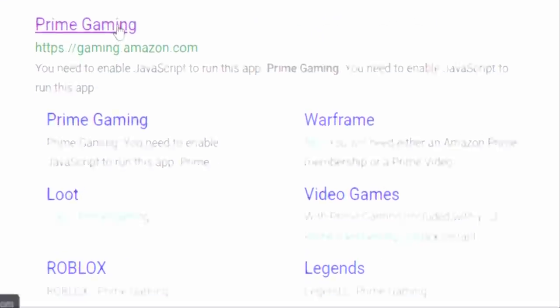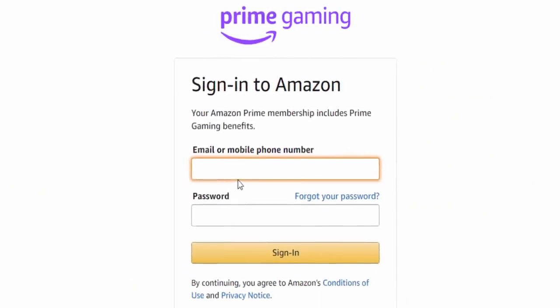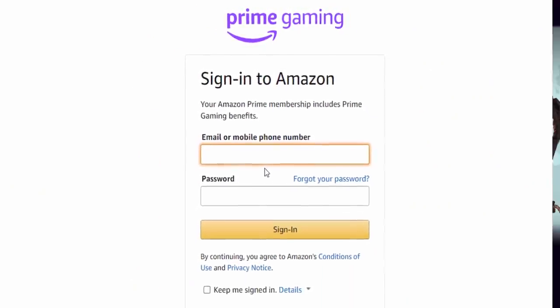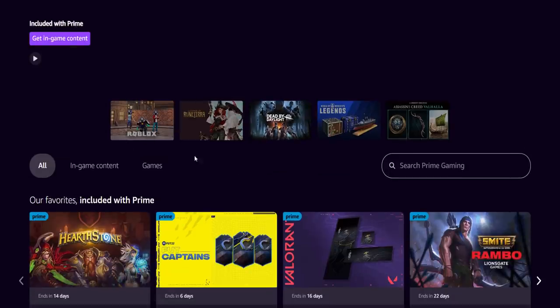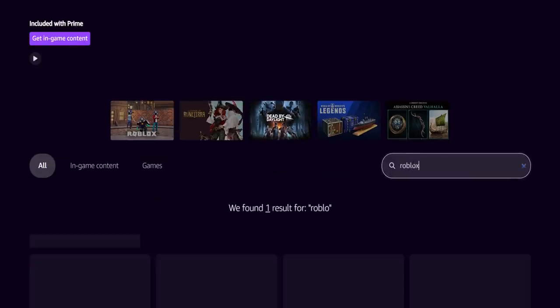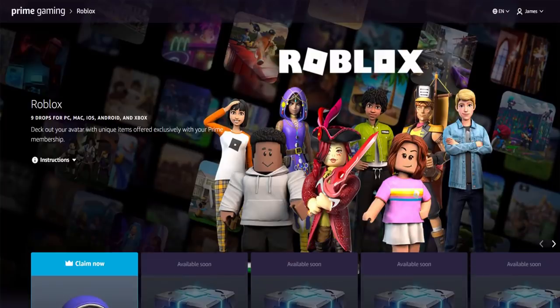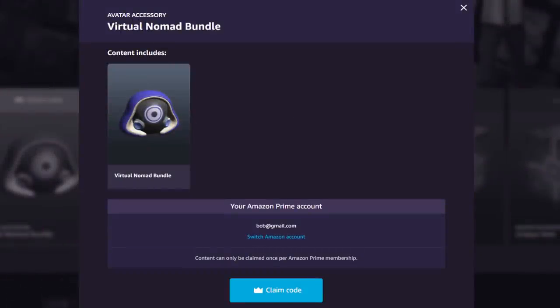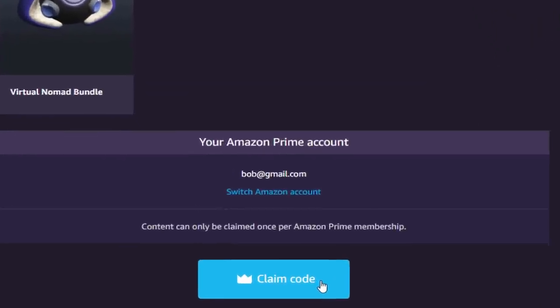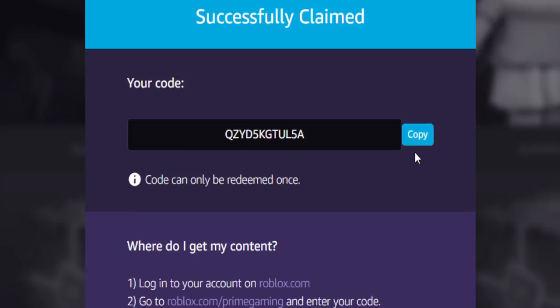The next thing you need to do is go to the Amazon Prime Gaming website, accept cookies if you want, then click on Sign In and sign into the Amazon account you set up the free trial with. Once signed in on the Amazon Prime homepage, you can search for Roblox and it will appear — 'In-game content included with Prime.' Click on it, scroll down, and click 'Claim Now.' It comes up with 'Avatar Accessory Virtual Nomad Bundle.' Click 'Claim Code' and then 'Copy.'